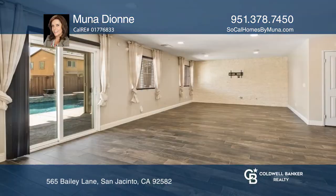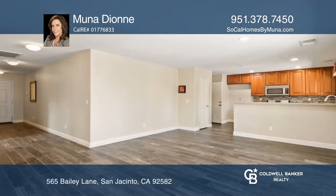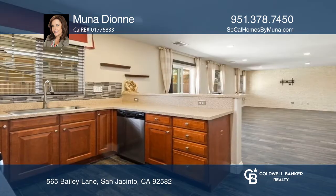Welcome into this bright and airy floor plan. You'll enter into the modern great room with a kitchen and dining area. The kitchen features living stone, textured countertops, and a breakfast bar.